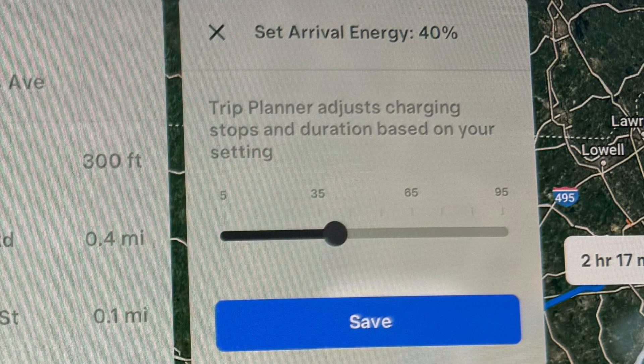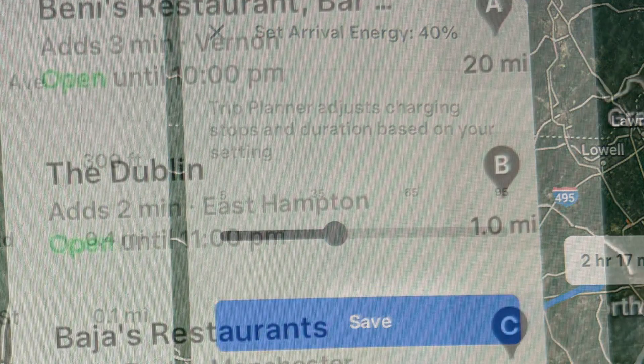They added the ability to set the arrival energy in the planner. This is important if, let's say, you're on a long road trip and you're going to stop at a hotel but you're not sure how far away the next DC fast charger is. I like to come into a hotel with at least 40%, even if they have level 2 chargers, in case they don't work and I have enough power for the next day.